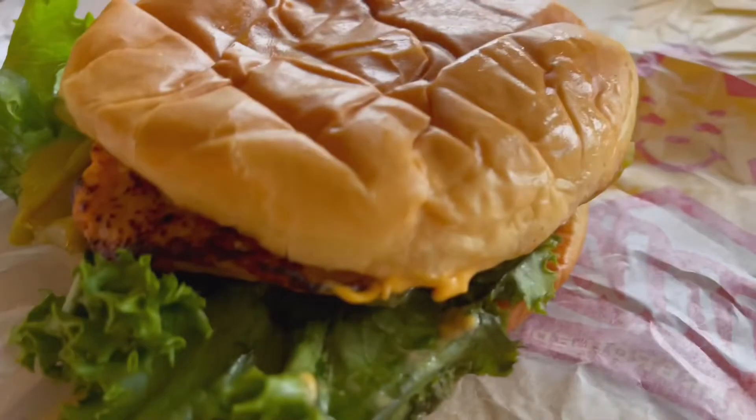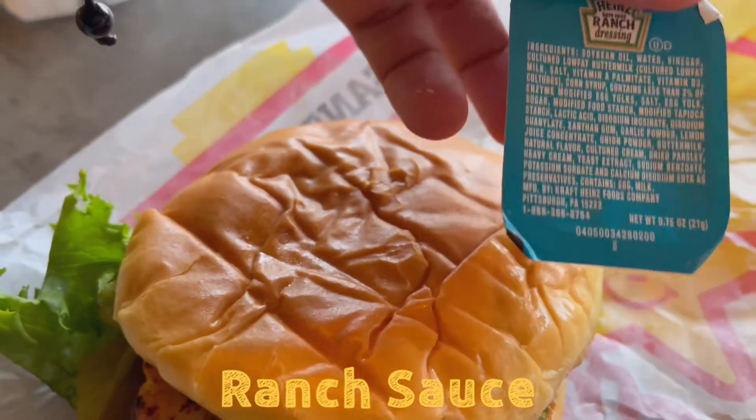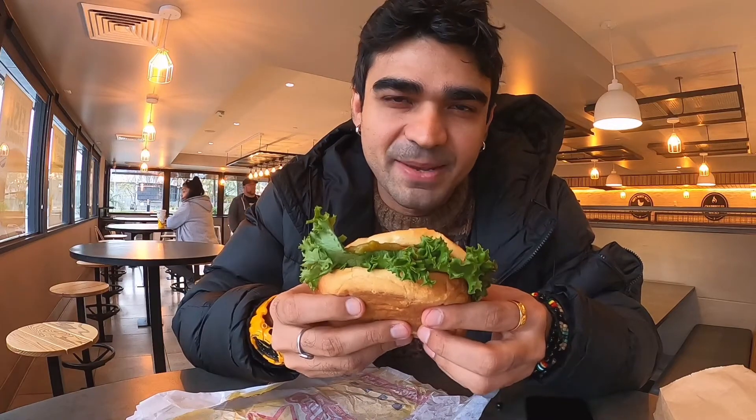I also managed to get some ranch sauce. So you already saw the burger — this is the Santa Fe chicken charbroiled burger. We're not gonna waste time, we are gonna take a bite of this amazing charbroiled Carl's Jr. burger.